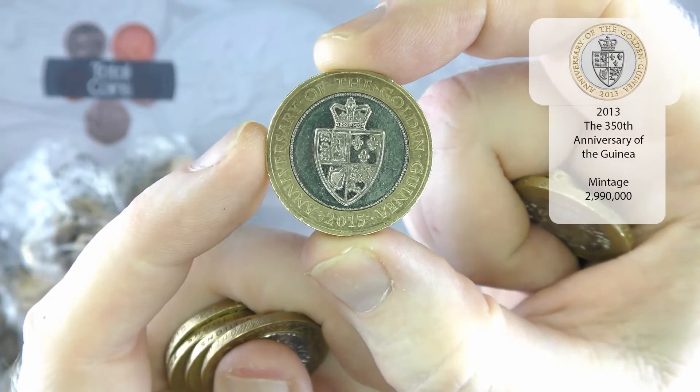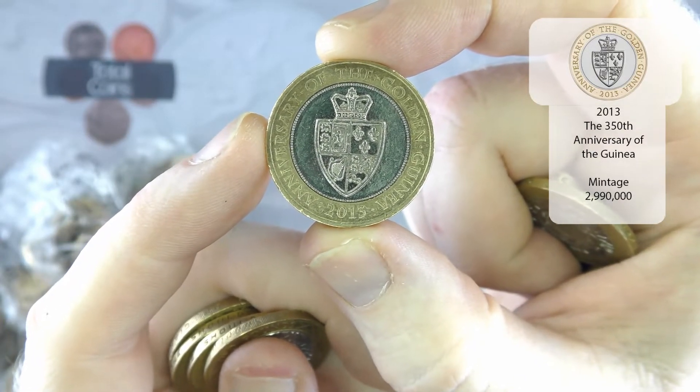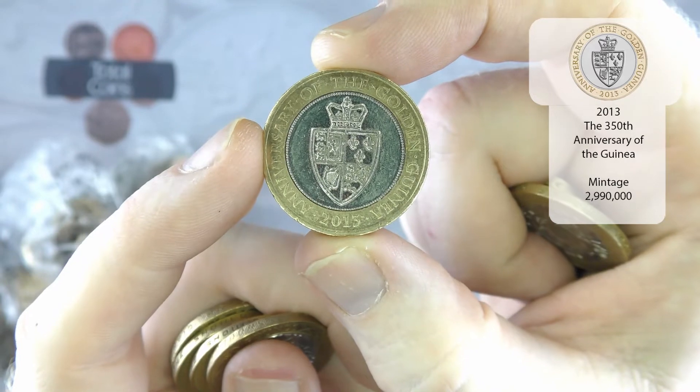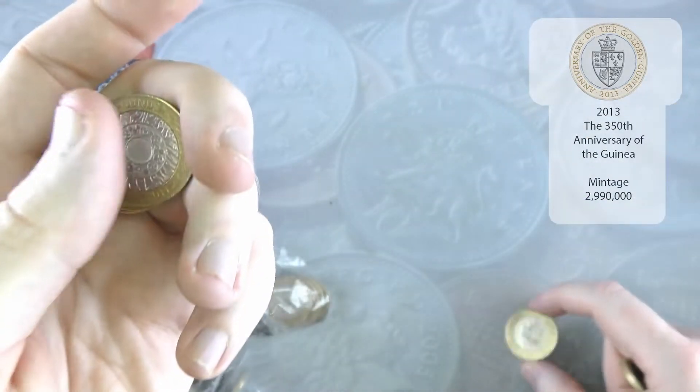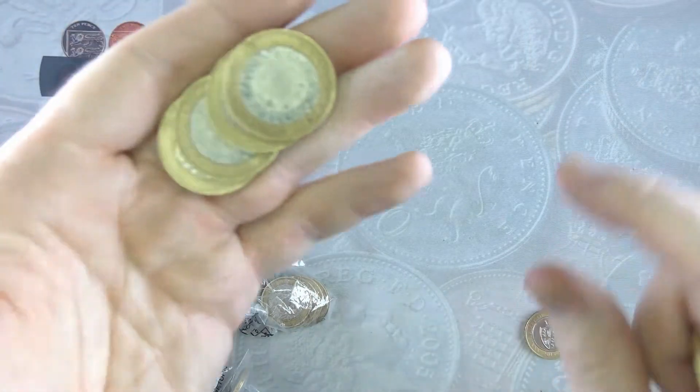That is the anniversary of the Golden Guinea — that is one that is above face value. A nice find, and definitely nice to get in our first bag as well.